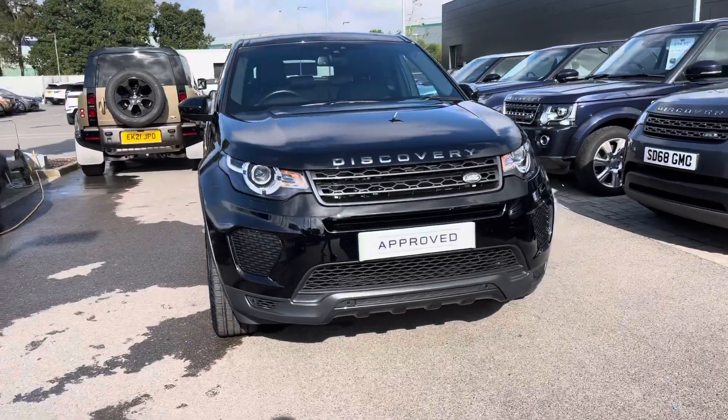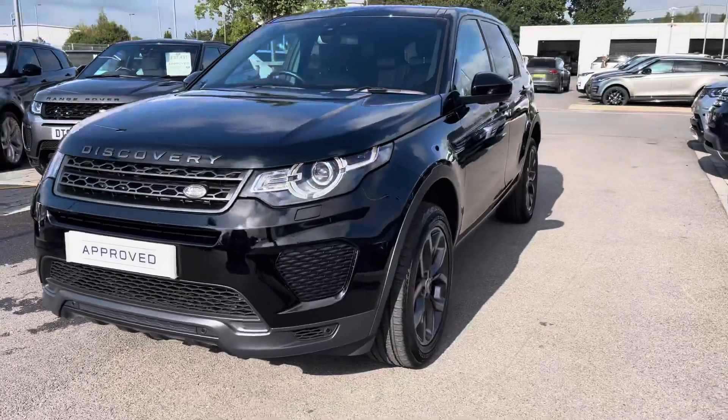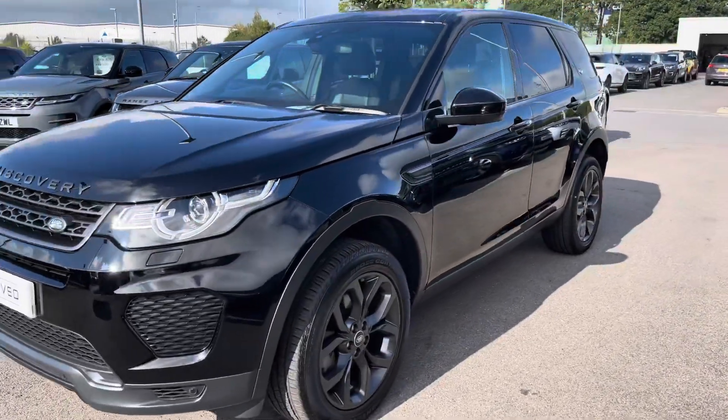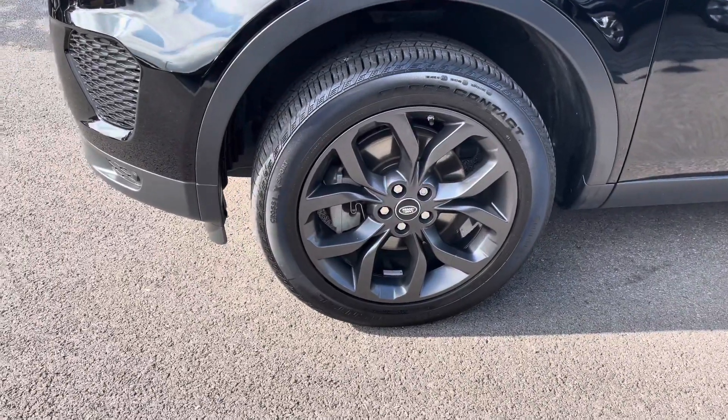You have Xenon headlamps with LED signature giving the car a real modern exterior. 19 inch gloss dark grey finish alloys.